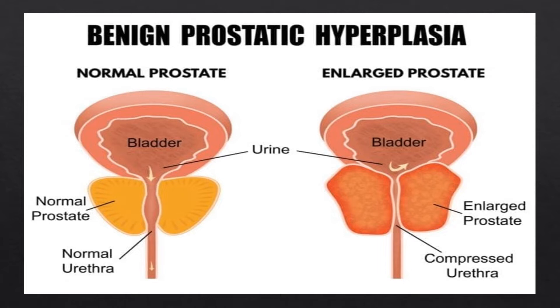Your doctor may tell you to wait and see if problems get worse before starting treatment. Or you can take medications to help shrink the prostate or relax muscles near it to ease symptoms. If nothing else has worked, your doctor might suggest surgery or other treatments to help urine flow, including radio waves, microwaves, or lasers to treat urinary problems caused by BPH.